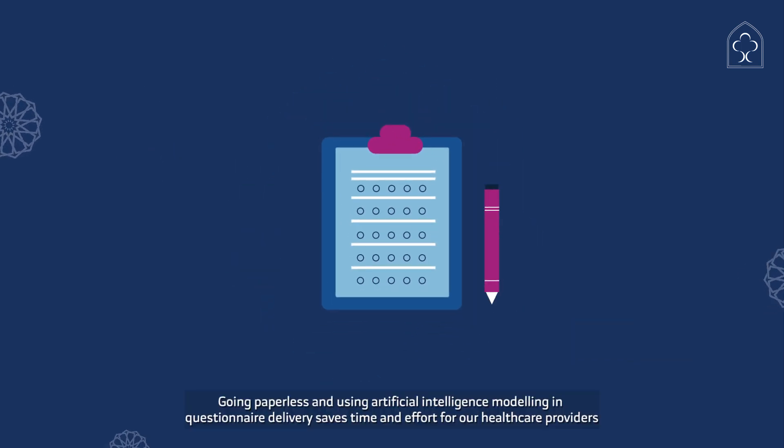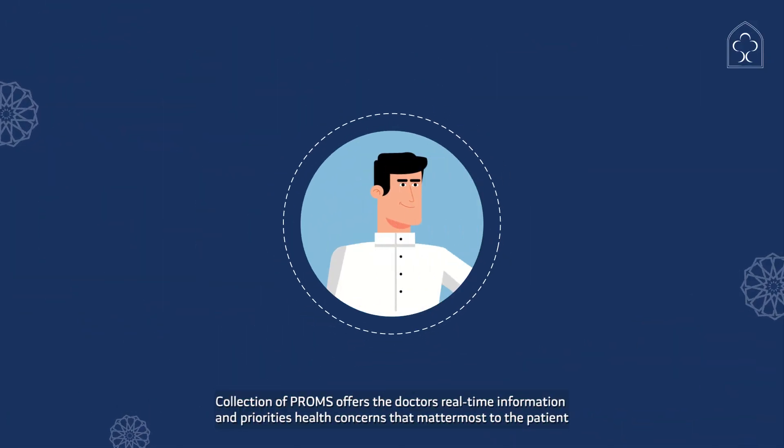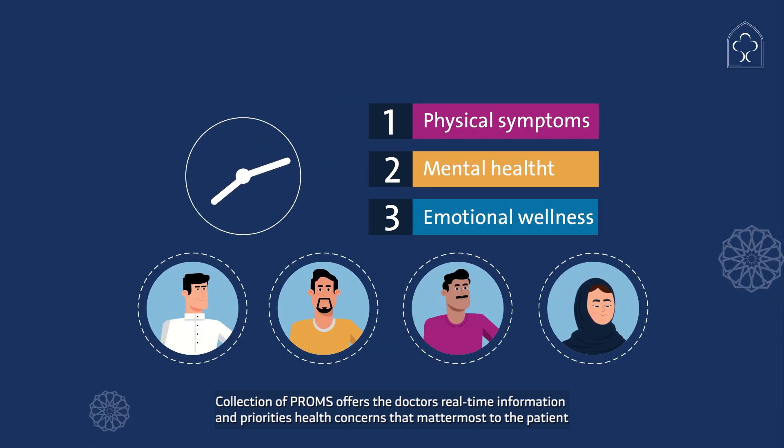Going paperless and using artificial intelligence modeling and questionnaire delivery saves time and effort for our healthcare providers. Collection of PROMS offers doctors real-time information and prioritizes health concerns that matter most to the patient.